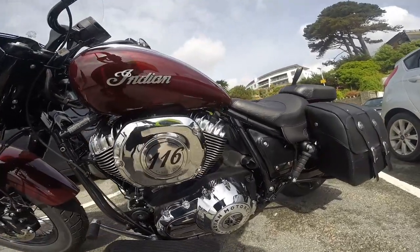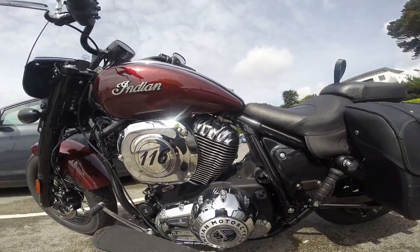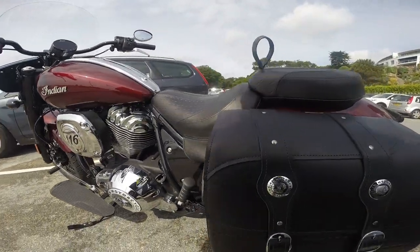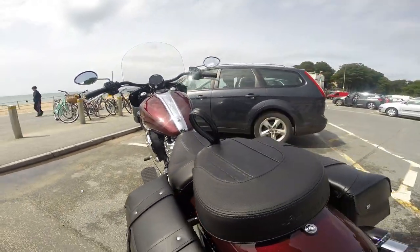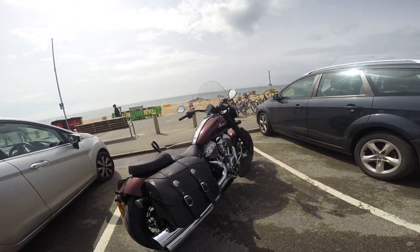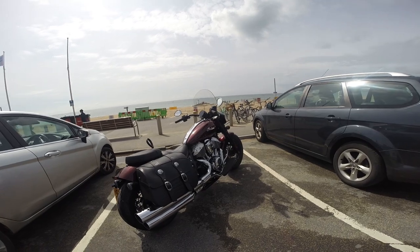The Super Chief Limited has 16-inch spoked wheels on the front and back. It comes with saddlebags, a windshield, running boards, and a four-inch TFT display where riders can adjust the bike to its three rider modes and access its integrated satellite navigation system.